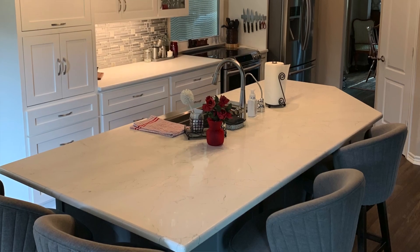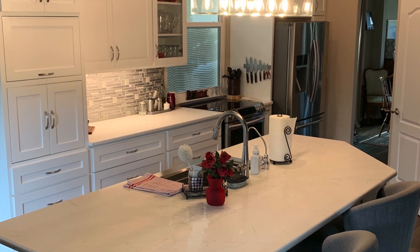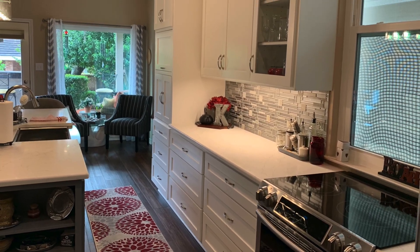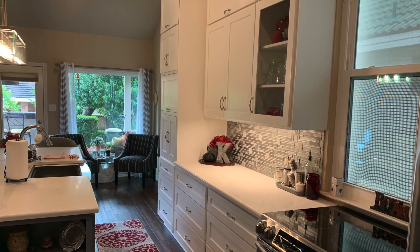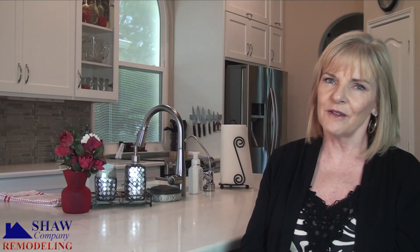The beautiful custom cabinets are really incredible, and it's kind of fun to know that these cabinets are only in my house — that these were created just for us and exactly how we wanted them to be. So if you're looking to redo your kitchen, I would highly recommend that you take a look at Shaw Company Remodeling. They'll do a great job for you.